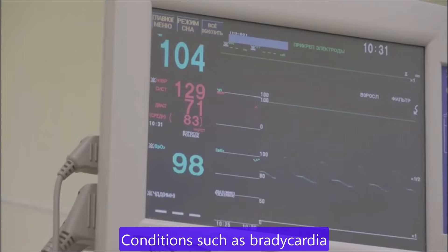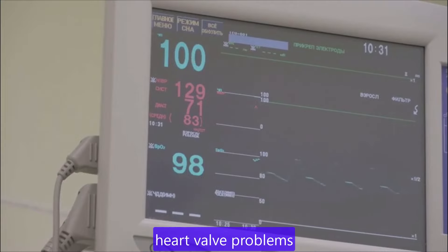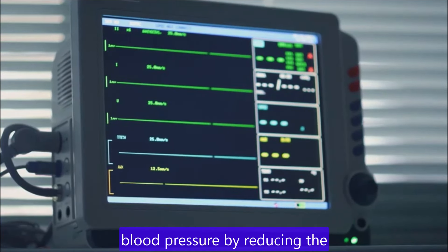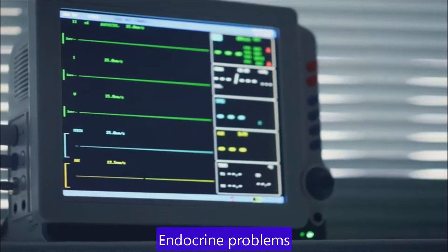Heart problems. Conditions such as bradycardia, which is an abnormally slow heart rate, heart valve problems, heart attack and heart failure, can cause low blood pressure by reducing the amount of blood the heart can pump.